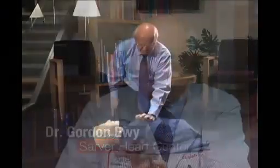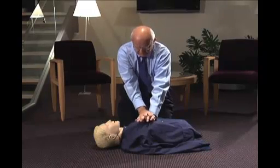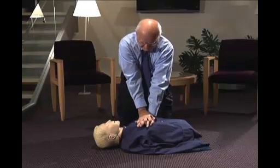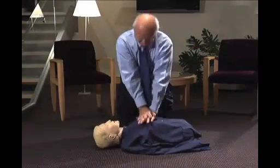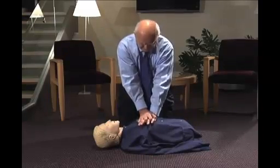Then begin chest compressions. You aim for the center of the chest, usually between the nipples. You put the heel of one hand there, then the heel of the other hand on top. You lock your elbows, because no one is strong enough to do 100 compressions a minute otherwise. Then put your shoulders immediately over the center of the chest and fall, compressing it about two inches.